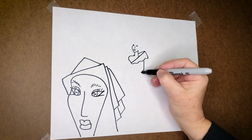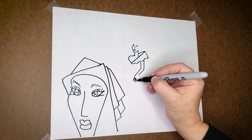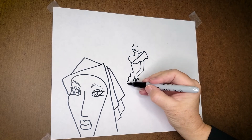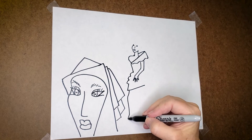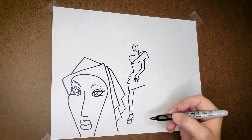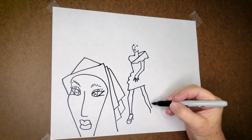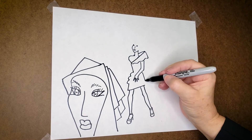Now this arm is going forward. Putting some sort of bumps there. The skirt goes up sharply here. So this leg. And this leg is going back. That's kind of a drapey panel here.